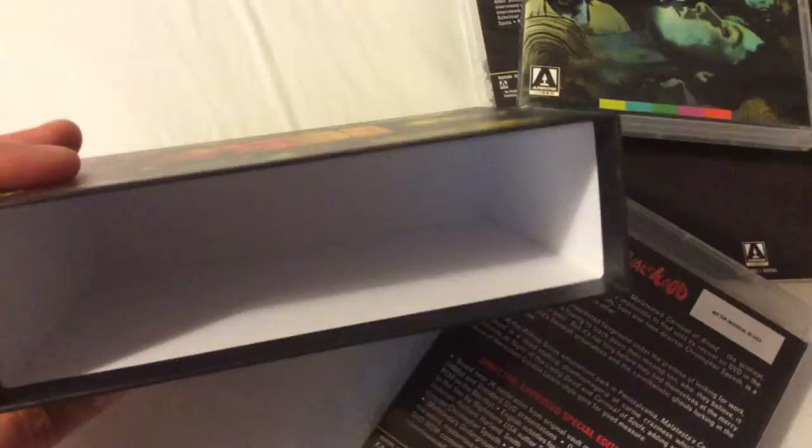Just overall really nice, and I like how sturdy and thick this case is — definitely not flimsy at all. Beautiful job by Arrow Video. Let's take a look inside, and of course you get the reversible artwork for all three films as well. So that's the Blu-ray disc.